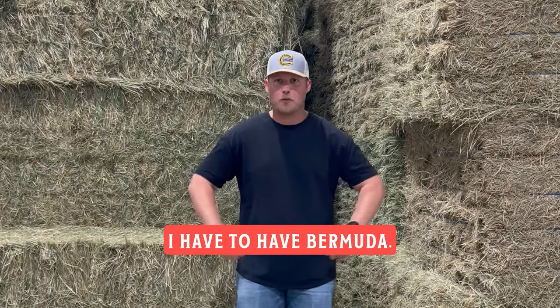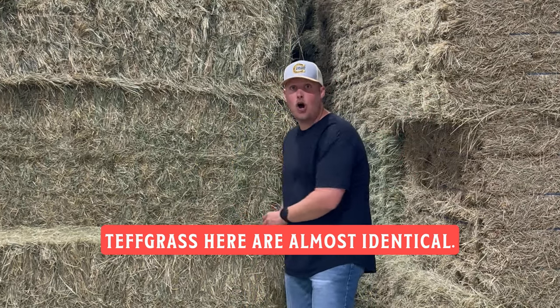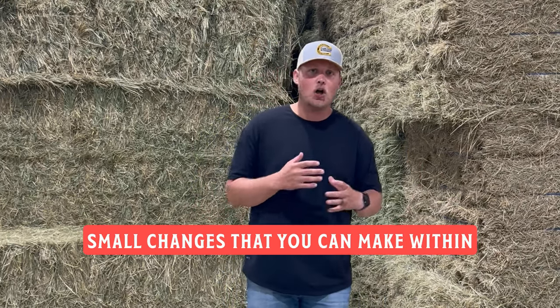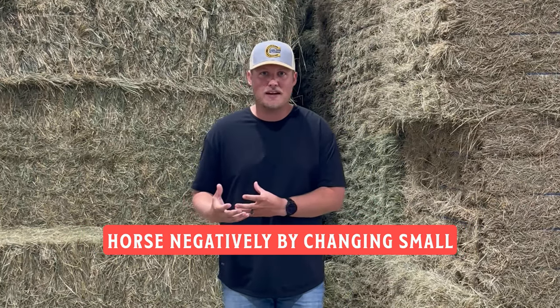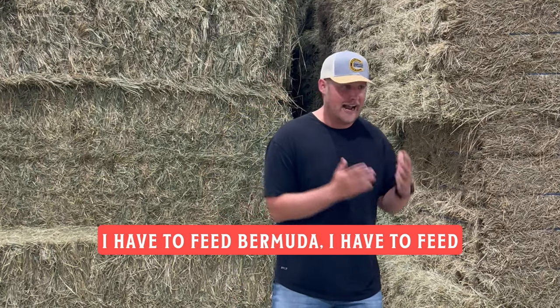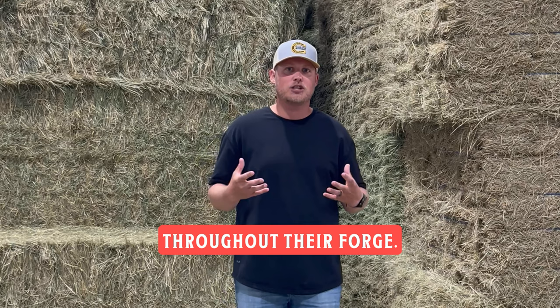For instance, some people insist they have to have Bermuda. But this Bermuda here and this teff grass here are almost identical — they're just a little bit of nuances. Some brome, some timothy. There are small changes you can make within your forages that will not affect the horse negatively. So don't get stuck saying you have to feed Bermuda, timothy, or orchard. You can make small changes throughout their forage.